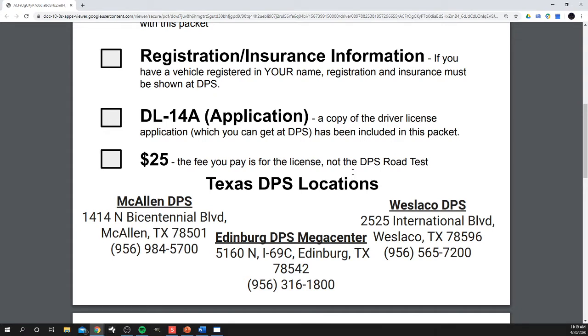If you have a vehicle in your name, you are going to need to take the registration and insurance for the vehicle, just to make sure all of that is in order.